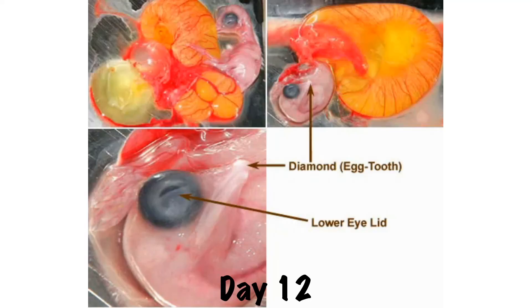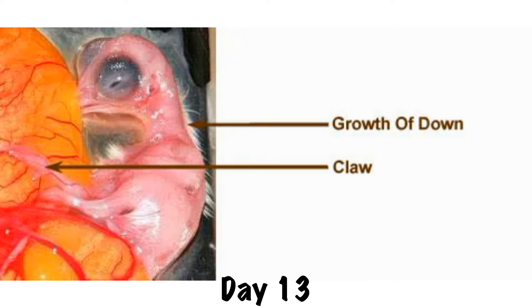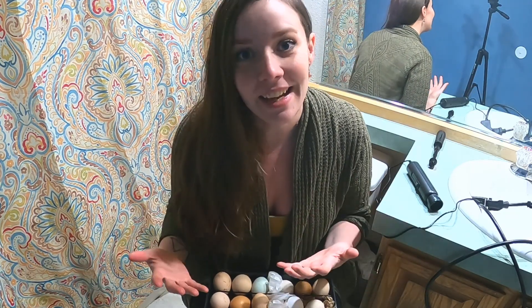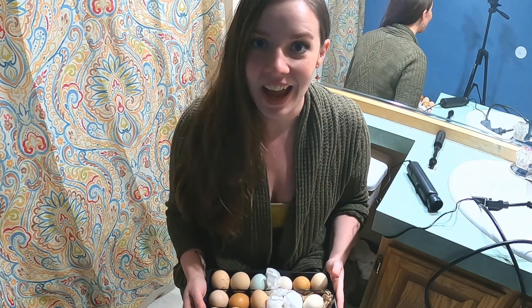By day 12, feather follicles appear on the head and around the ears and eyes, and the eyelids cover nearly the whole eye. Finally, on day 13, we can see the development of the chick's claws on his feet as well as his leg scales. And on day 14, where we now are, a down of feathers covers nearly his whole body and is growing rapidly. I hope you all found that very interesting — I find the science and the development fascinating, watching all the different stages of development of the embryos within the egg.